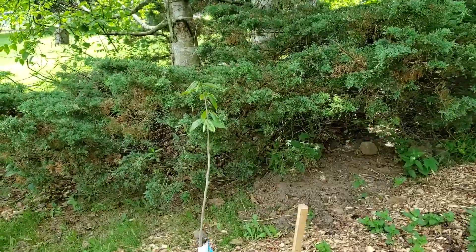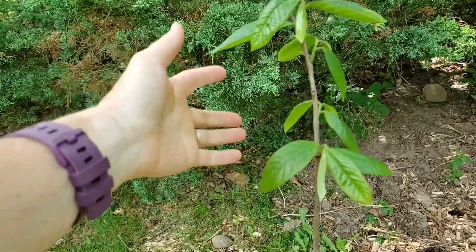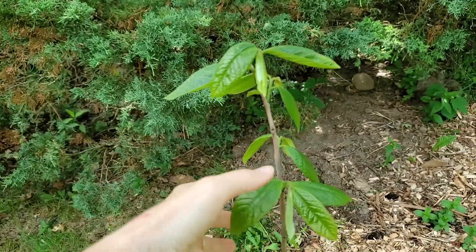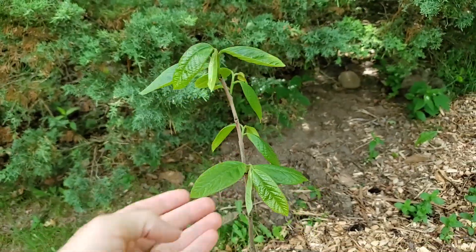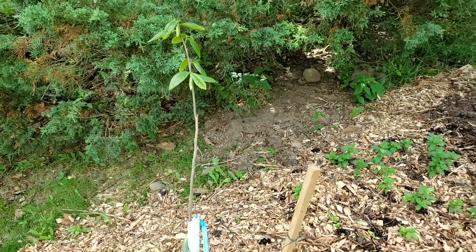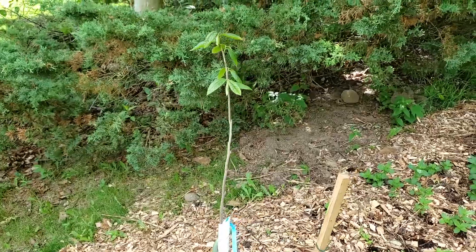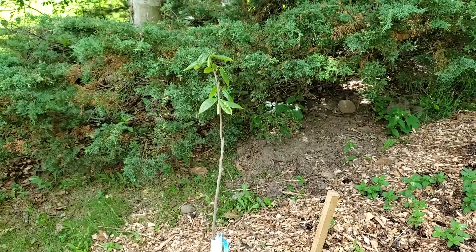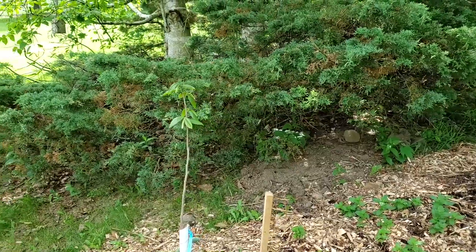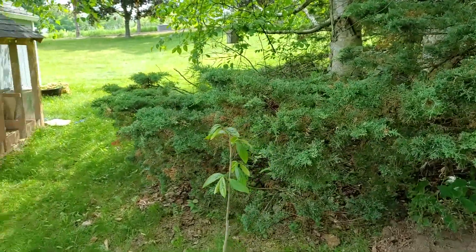I want to take a quick look at my pawpaw tree — look at these leaves, so amazing. When I planted these it looked like I was planting twigs, but look at it now. The pollinators for a pawpaw tree are actually flies, not bees.